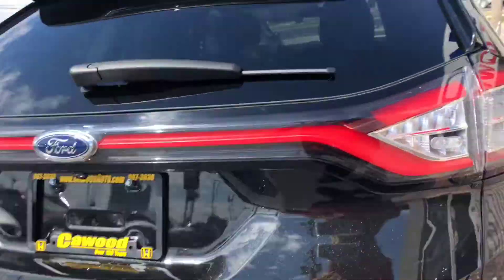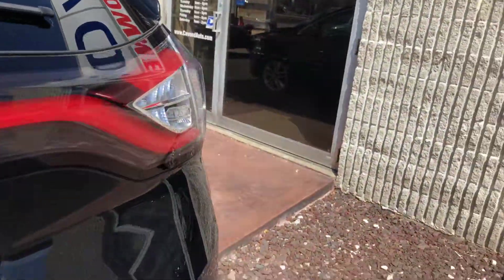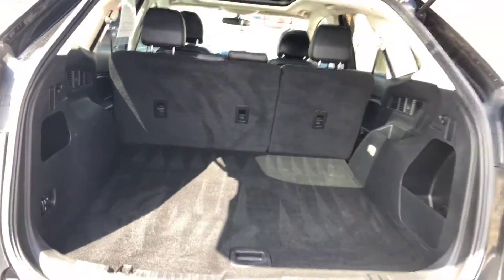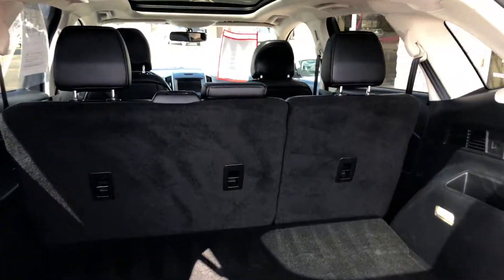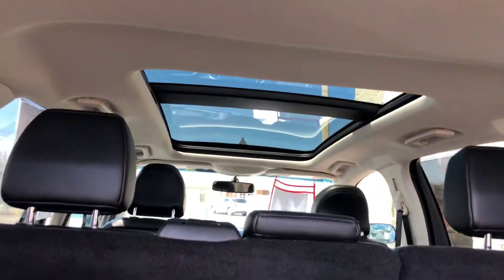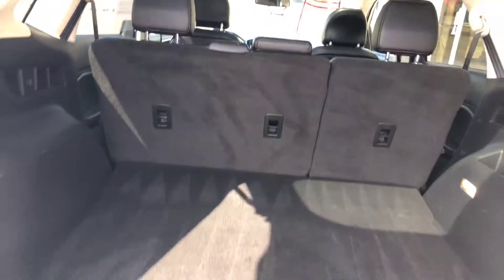Let's take a look inside the back. It's an EcoBoost 2.0 turbo — look at that space in there. Seats also fold down to give you more room. It's got a panoramic moonroof. Very nice.